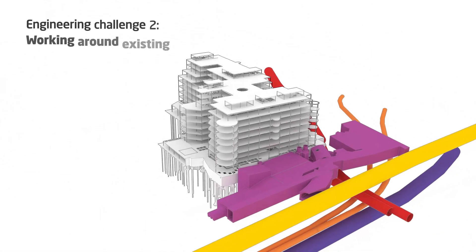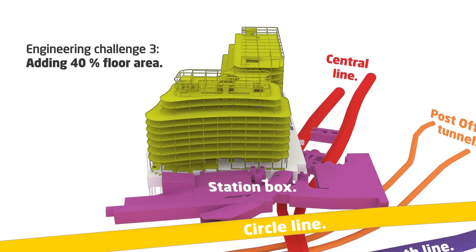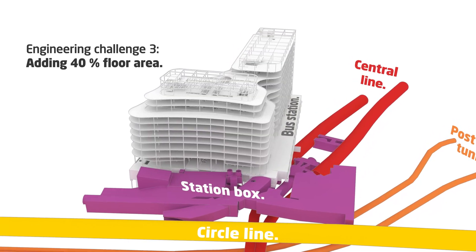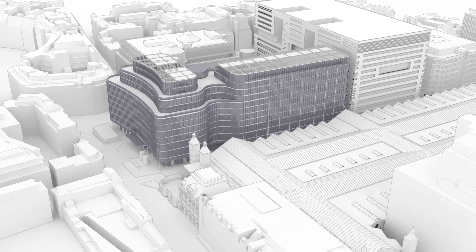When it comes to infrastructure, this project has it all. Not only Network Rail but London Underground with the central line tunnels running underneath the building. We have a bus station, and all of these things required us to draw upon all of our expertise and experience in working with third parties to gain approval.